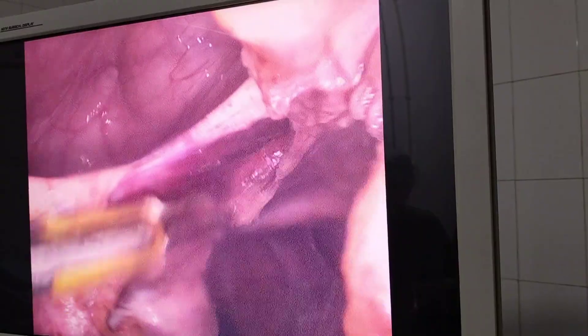Because once you have completed the hysterectomy and you are at the vault, if you have placed very high ports it is very difficult for endosuturing. With the routine side ports, the uterus can be manipulated to both sides and we can comfortably complete the surgery.